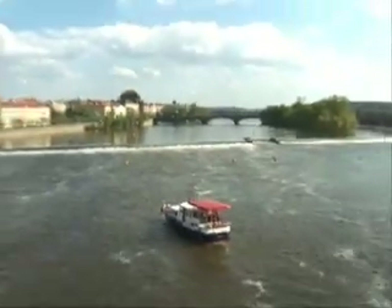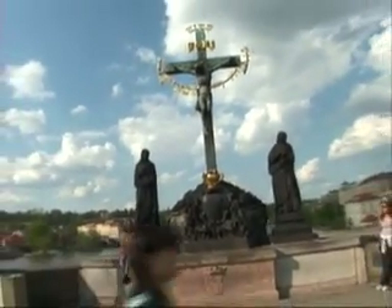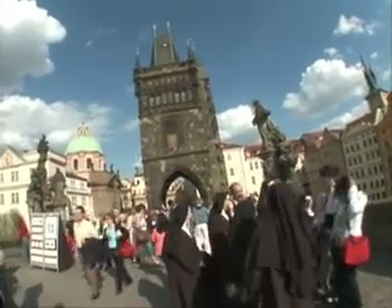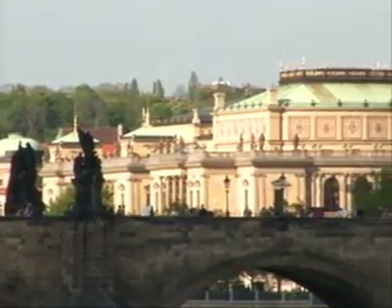It was first built out of wood in the 13th century, and it took nearly 50 years to build. After some historical flooding, it's standing strong as a third-generation stone bridge. As the best route to the old town, Charles Bridge is the symbol of Prague, and it's something you probably couldn't miss if you tried.